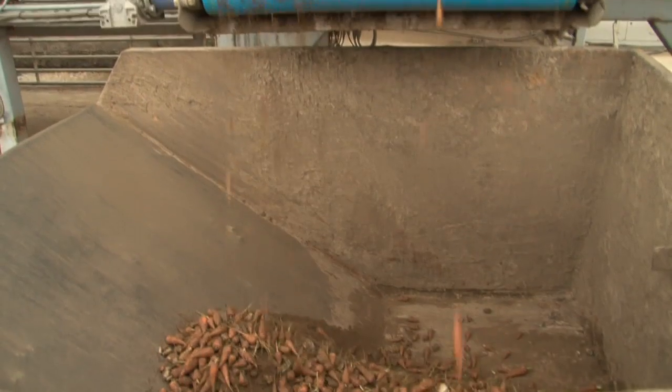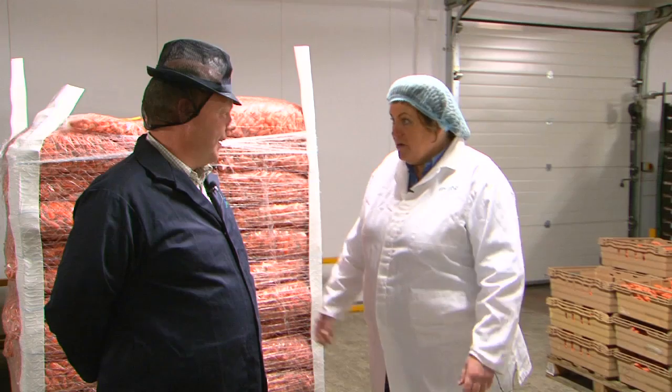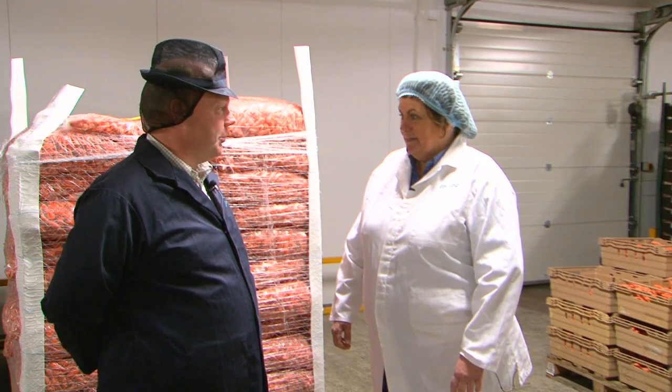So Martin, Chantenay carrots originally came from France? Yes apparently, they drifted across here in the early 1900s — the mainstay of carrots for the 50s, 60s and 70s until the new variety of carrots came along, the Nantes type which are the big long ones.